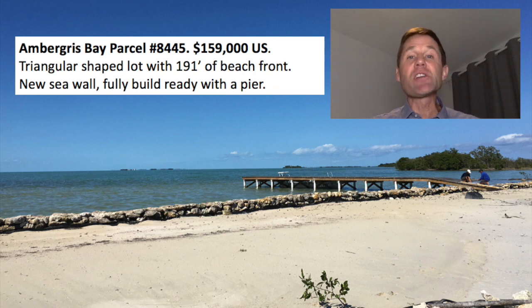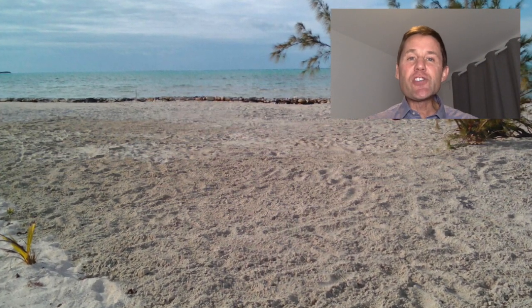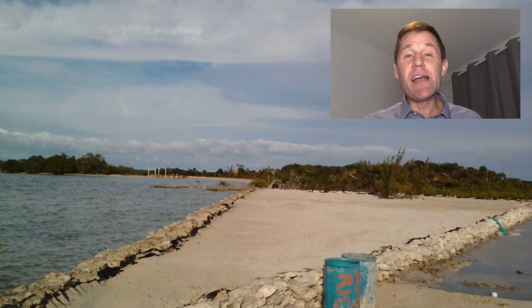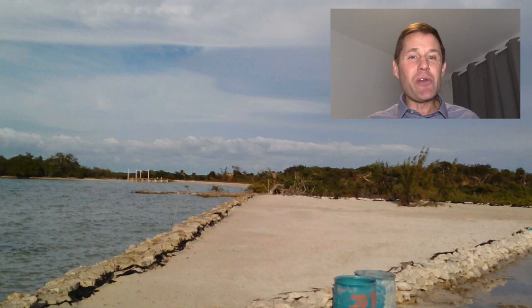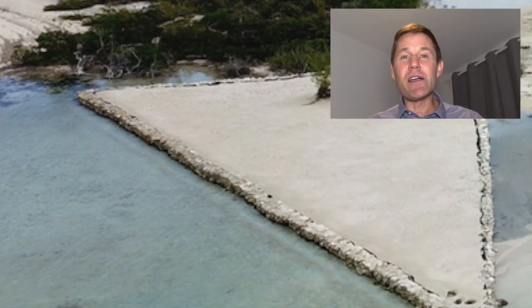The first lot past the cut is Ambergris Bay parcel number 8445, priced at $159,000. What I love about this lot is it's triangular in shape with 191 feet of beachfront — a really unique shape. You can lay your house up lengthwise and all the rooms can have a full, undistracted view. The owners recently had a seawall built on three sides and had it filled with sand, so it's ready to build on. It even has a pier — you can show up with your boat, step on the property, and you're ready to go. Out in the distance you see private islands, Blackadore Cayes and Caye Rosario off the coast — just a beautiful, pristine spot.